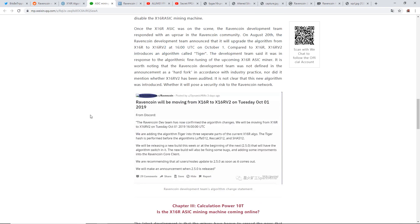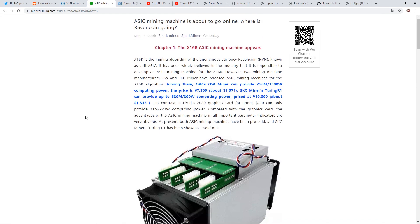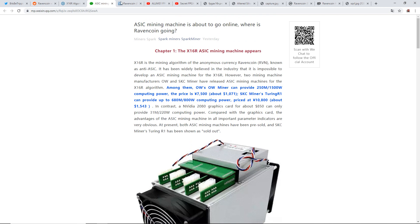Whether or not this is true, it seems plausible — take it with a grain of salt. This could be one of the biggest reasons why the Ravencoin dev team or community wants to move away from the current x16r algorithm, because of these ASICs. That's a big proponent of why some proof-of-work coins move to a new algorithm.